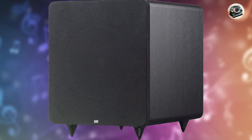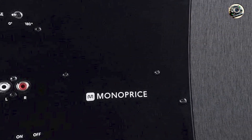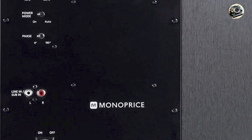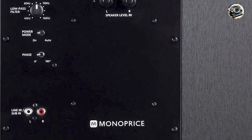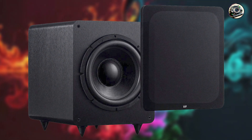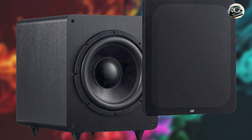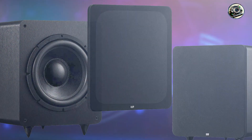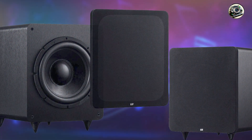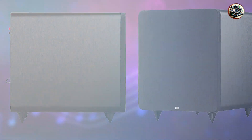Perfect for enhancing movie soundtracks and music playback, the Monoprice SW 12 offers deep bass extension and dynamic impact that enriches audio content with cinematic realism and musical depth. Its powerful amplifier and large driver size ensure authoritative bass response, making it suitable for large rooms and demanding listening environments. The subwoofer's adjustable settings allow users to tailor bass output according to room acoustics and personal preferences, enhancing overall listening enjoyment.